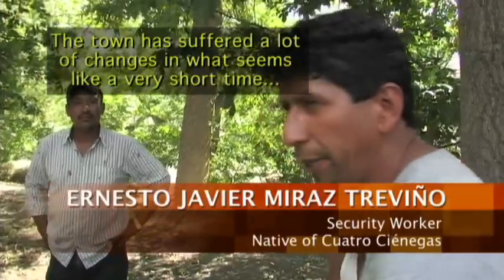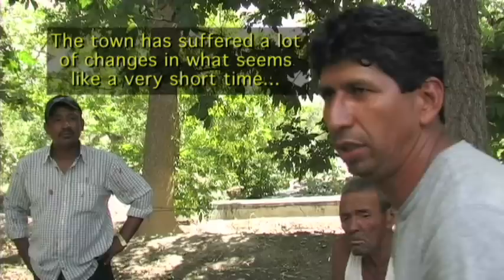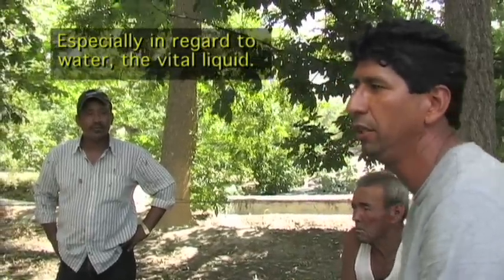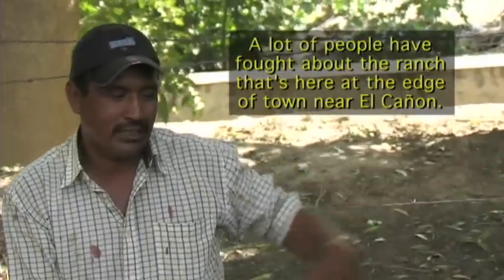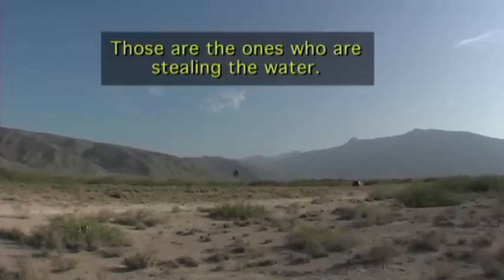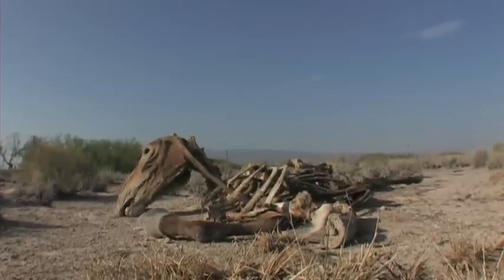It has suffered a change that, in reality, has happened in a very short lapse of time — the loss of vital liquid water. Many people who have fought for what is the ranch here at the bottom of the canyon are the ones suffering a lot, and that's why this has ended. They come, they exploit, and they leave.